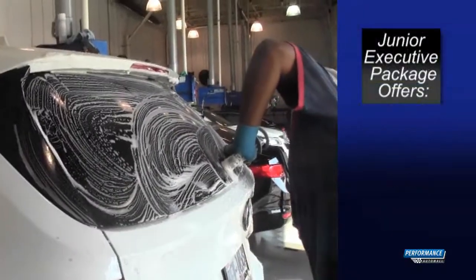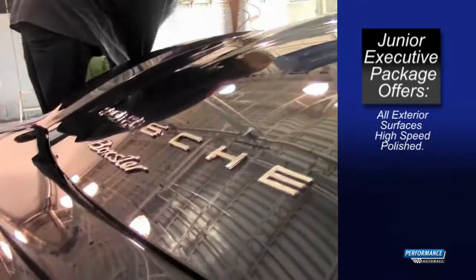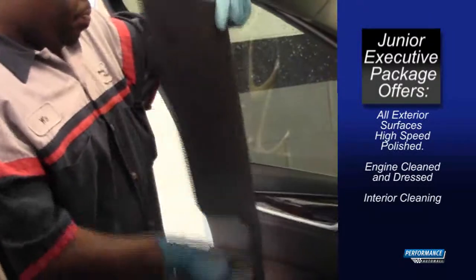The junior executive package offers exterior hand washing, cleaning of tires and fenders, bug and tar removal, windows and lenses cleaned, all exterior surfaces high speed polished, the engine steam cleaned and dressed, in addition to our interior cleaning.